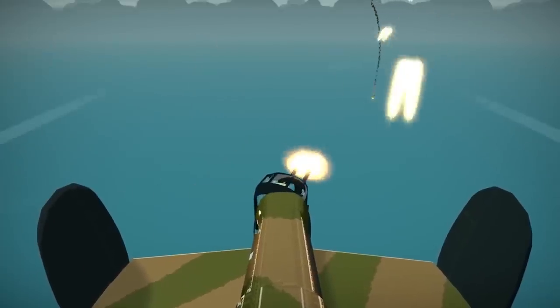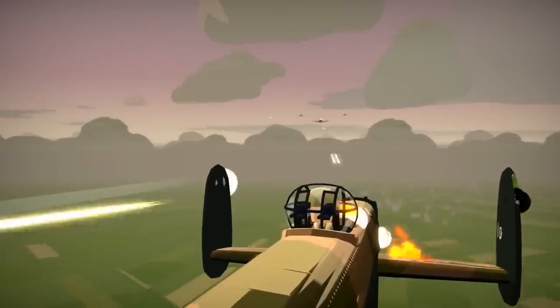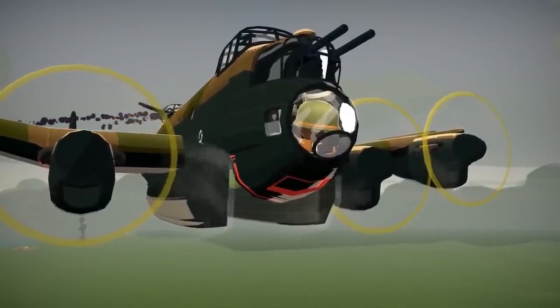Number two. Pay attention now. Upon engaging enemy forces, be sure to deploy your gunners in a strategically advantageous position. Is Jerry hounding your rear? We advise you do not leave your heroes at the front of the craft. I mean, duh.